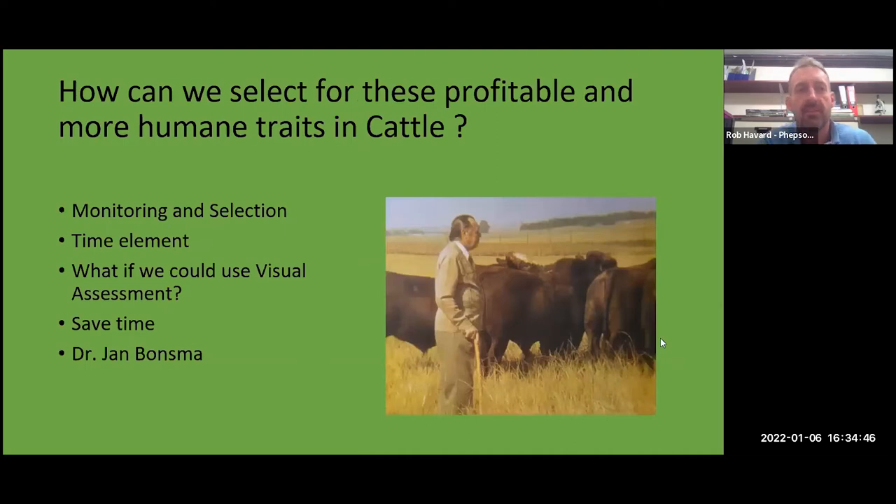There are different ways to select for these profitable, more humane traits. We can monitor and see which animals breed, and which breed back year after year within a system. But in reality, you won't know everything about a cow until she is at least six or seven years old. There is a time element to waiting to see whether this can work for you.